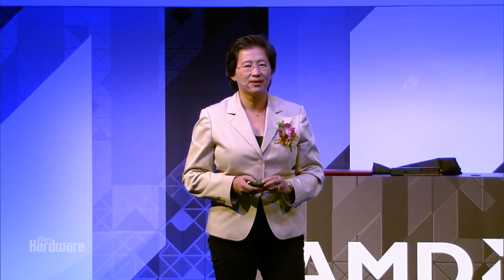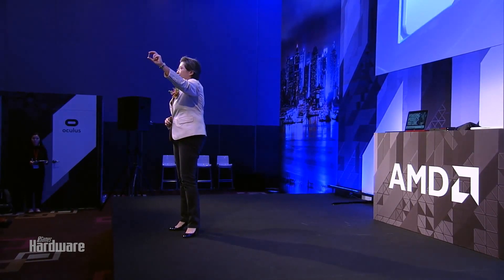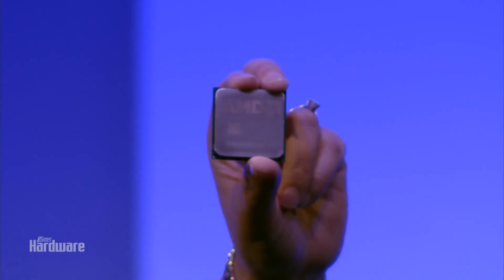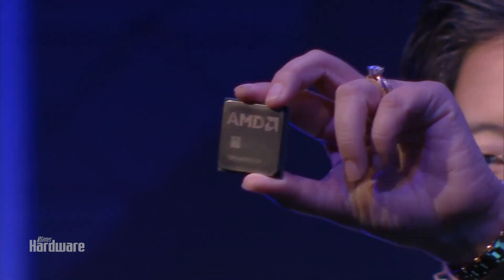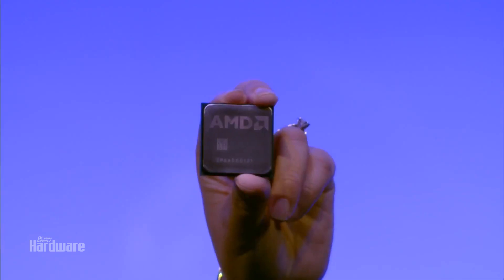So that video was created, edited, rendered, and played back on our new desktop processor with Zen. Let me show you our Summit Ridge processor. There are a lot of cameras in here, so I'm going to take a minute for the web.